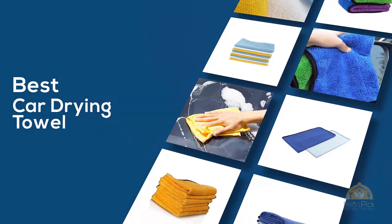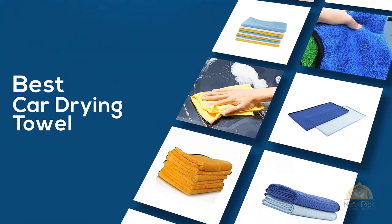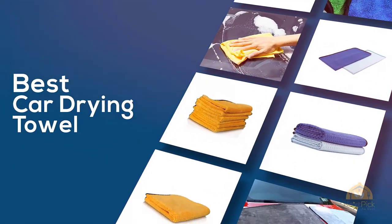If you are looking for the best car drying towel, here's a collection you have got to see. Let's get started. At any time you can click the circle for more info and real-time deals.